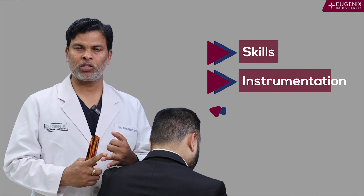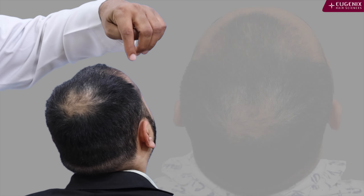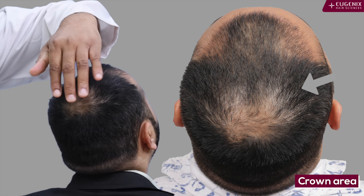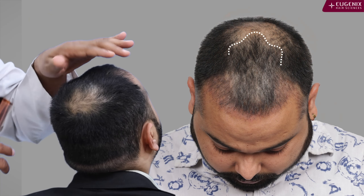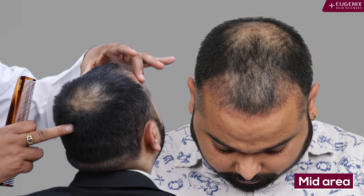We will be discussing the case of Suraj. He is 28 years old and got his procedure done 40 days back. He is now undergoing the shedding phase. You can see his pre-transplanted picture and also his immediately after transplantation pictures. This is the area which was done.